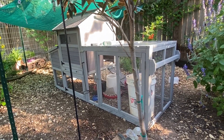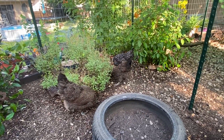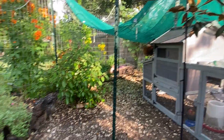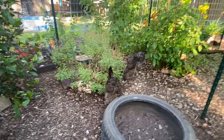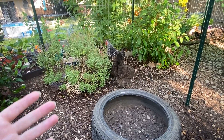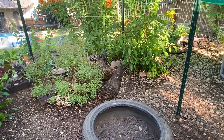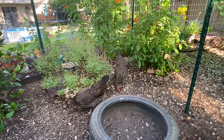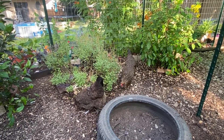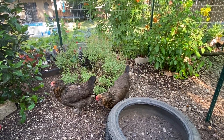It can happen for a couple of reasons. If you are raising meat birds — the types of chickens bred for meat who need to gain weight quickly — water belly can happen with them. It can also happen if you give your chickens a lot of fattening treats instead of a good, balanced chicken feed with occasional healthy treats.